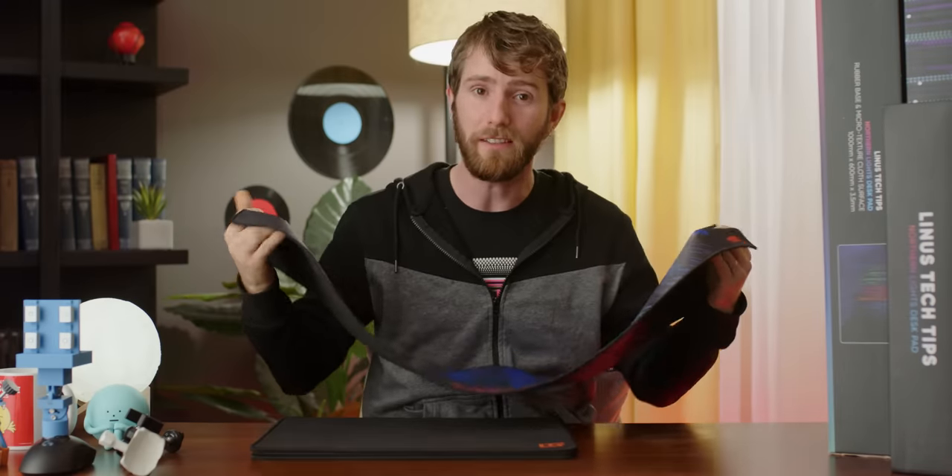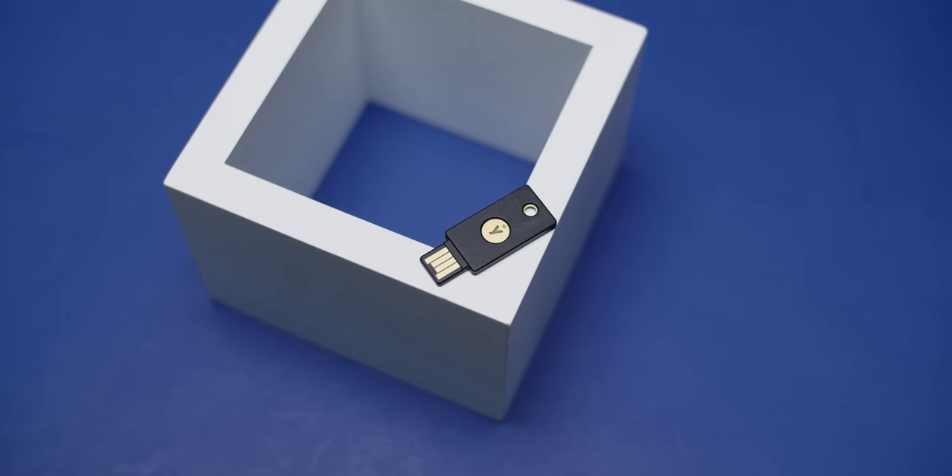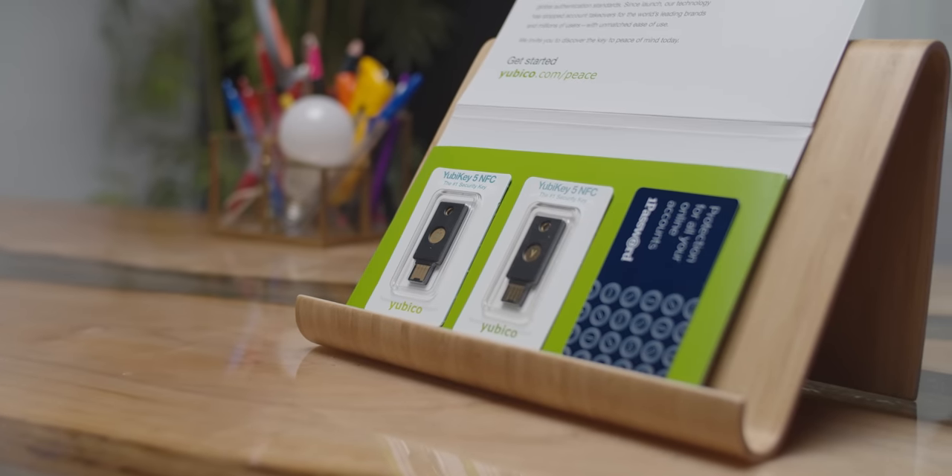What you haven't seen is the absolutely painful amount of R&D that went into our attempt at making the best mousepad we possibly could. We didn't actually intend to make a video about this experience, but we ended up learning so much that I felt that we had to share it with you. Here's how it went down. This video is brought to you by YubiCo. The YubiKey from YubiCo is a cost-effective and easy-to-use two-factor authentication solution. Learn more about how to get $10 off yours at the link down below.